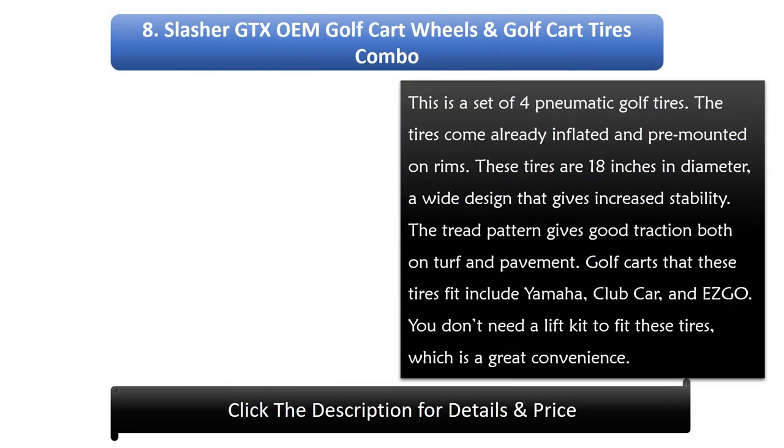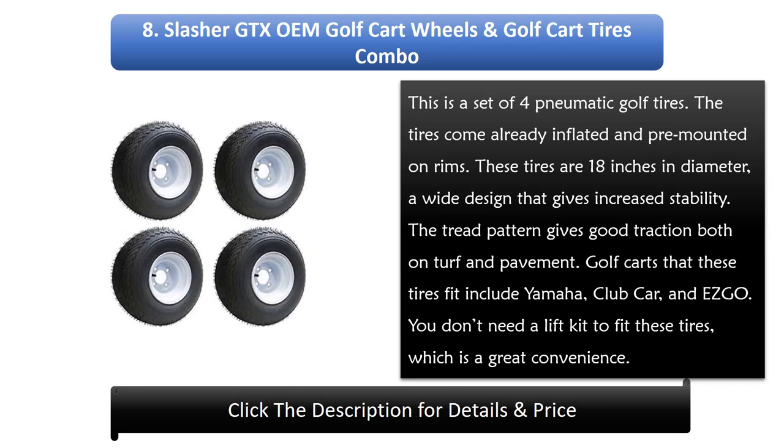Number 8: Slasher GTXOEM Golf Cart Wheels and Golf Cart Tires Combo. This is a set of 4 pneumatic golf tires. The tires come already inflated and pre-mounted on rims. These tires are 18 inches in diameter, a wide design that gives increased stability. The tread pattern gives good traction both on turf and pavement. Golf carts that these tires fit include Yamaha, Club Car, and EZGO. You don't need a lift kit to fit these tires, which is a great convenience.